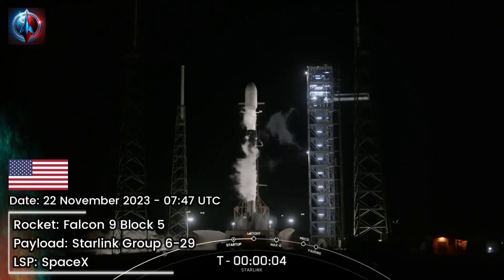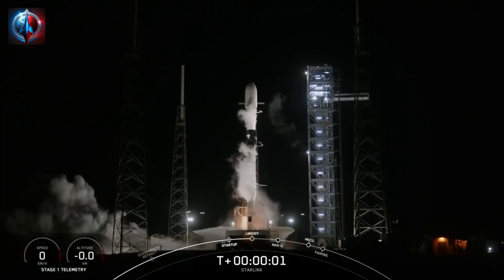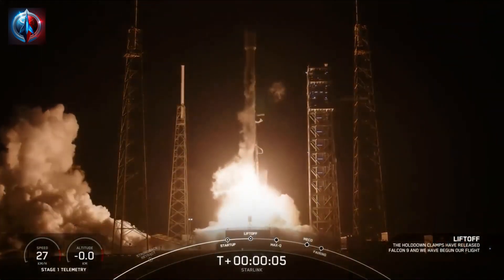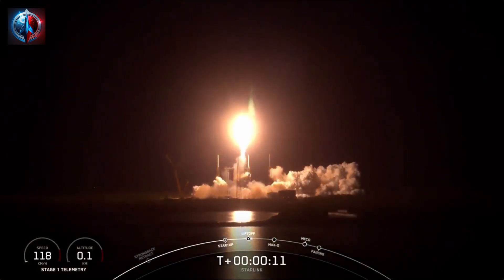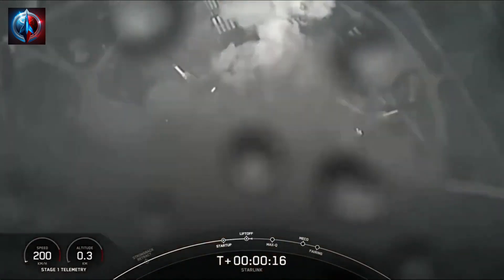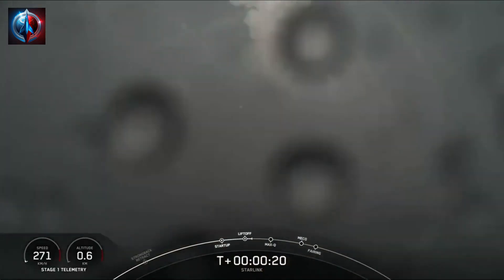6, 5, 4, 3, 2, 1. Vehicle is pitching downrange. Stage one propulsion is nominal.